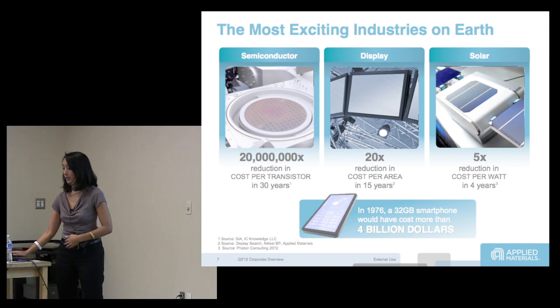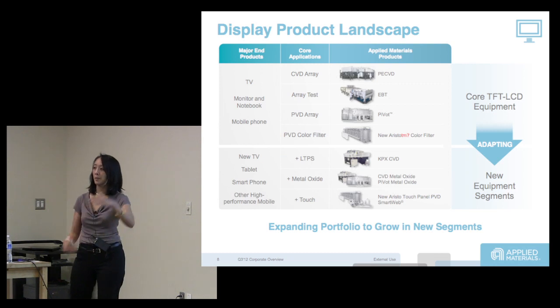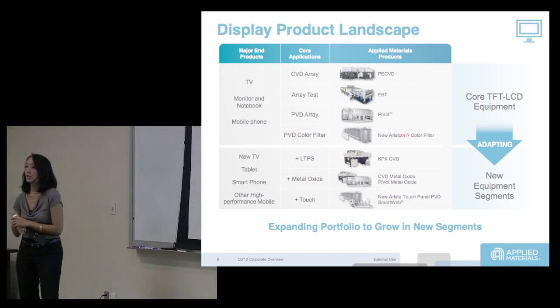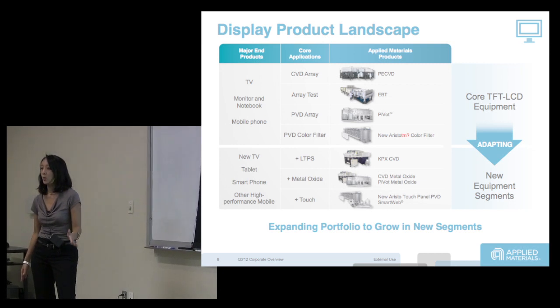In display, we focus on the back plane — making that transistor back plane using CVD, chemical vapor deposition equipment for making the arrays, PVD, and PVD color filter, and then we have test. Today most of the transistors for silicon displays are amorphous silicon.